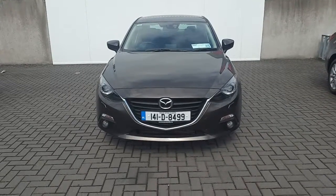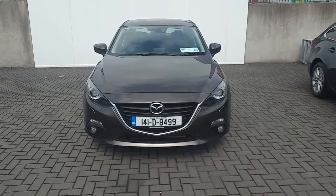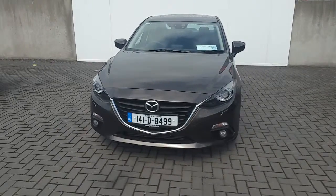Hi, Cormac here from Jolothee Mazda. Today I'm going to be showing you this 141 Mazda 3 Executive SE model.